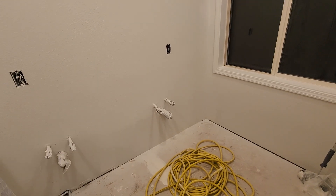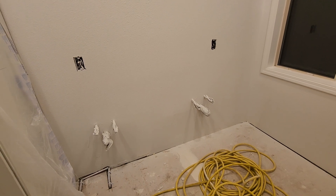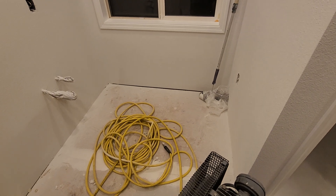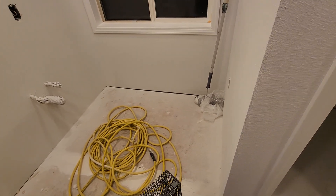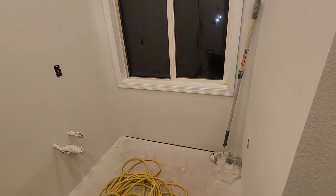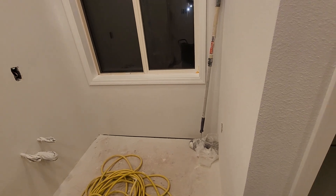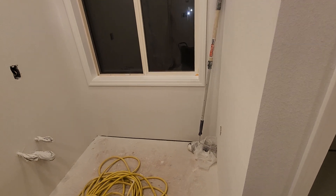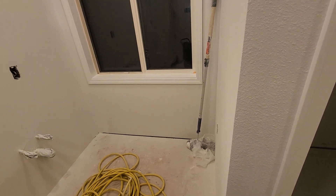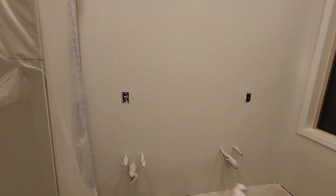The master bath got replumbed and rewired. Originally it had a small single-sink vanity. I put in a 74-inch dual-sink vanity. There was a jacuzzi tub here — I hate jacuzzi tubs — so we ripped it out. Now it'll be all long vanity with just enough room for a trash can, so it doesn't block the window. I didn't want to mess with the exterior walls because the vinyl siding is about 20 years old and getting vinyl to match or look good is a pain.